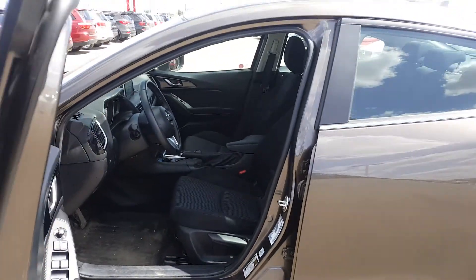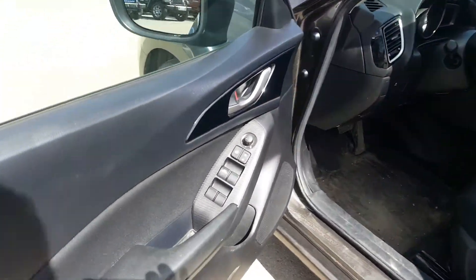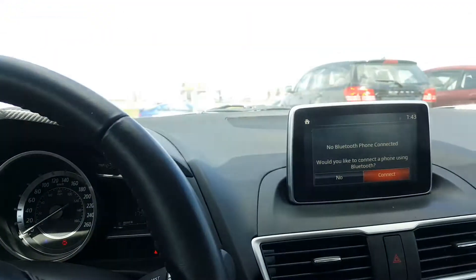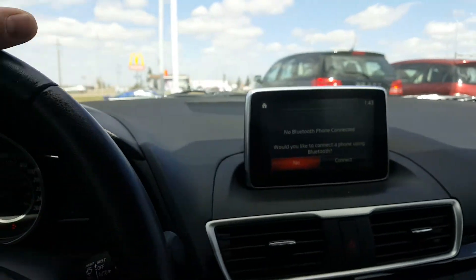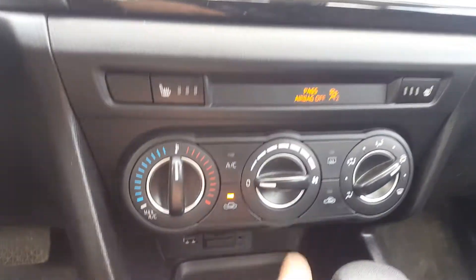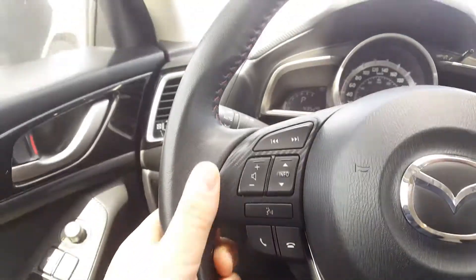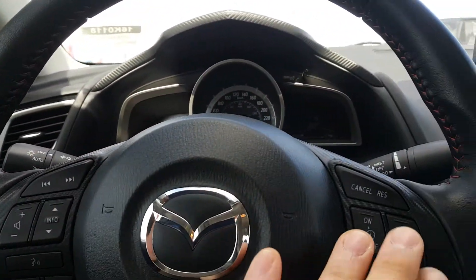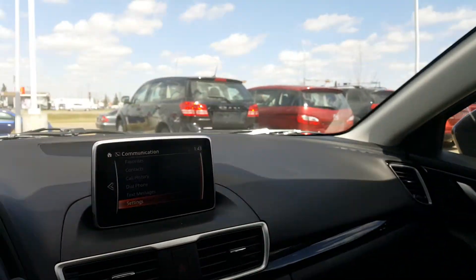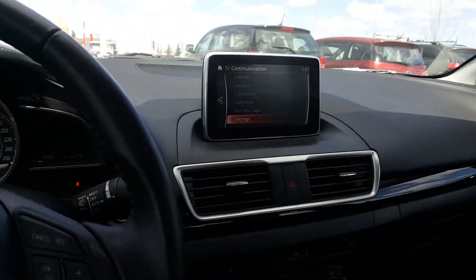Once we get in: power windows, power locks, power mirrors, traction control, the 7-inch touchscreen, heated seats, manual climate control, Bluetooth controls on the left, and cruise control on the right. Then we'll go to the back to show you a little bit of extra room.